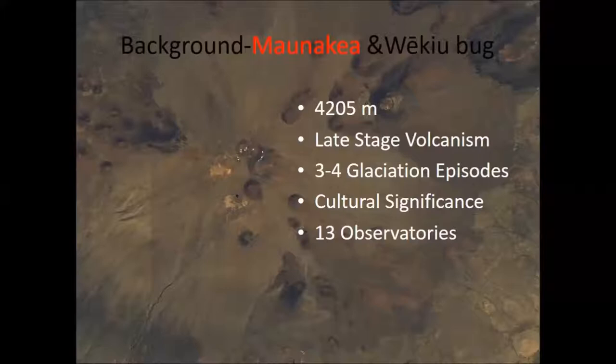The mountain is just under 14,000 feet or just over 4,200 meters — a very different environment than down here. It's something like 25 to 30 percent less air pressure, which these bugs have adapted to. It's also largely devoid of major plant life, so unlike many bugs that live on or in plants, this environment is very different. Over the course of history there have been something like three to four glaciation episodes, figured out from different remnant moraines. It's also a very culturally significant region.